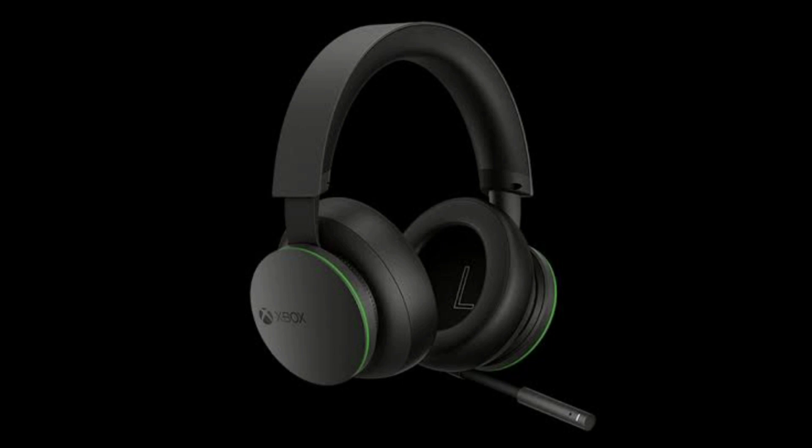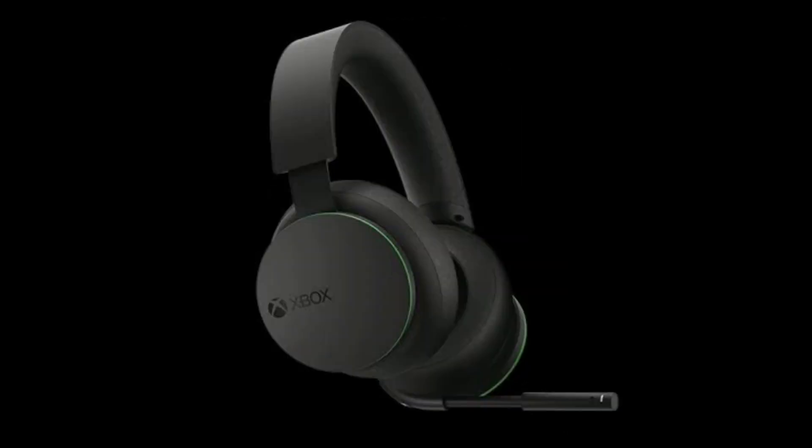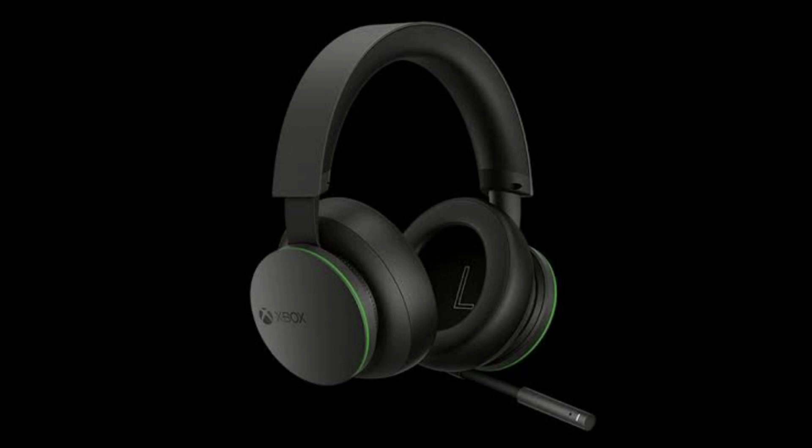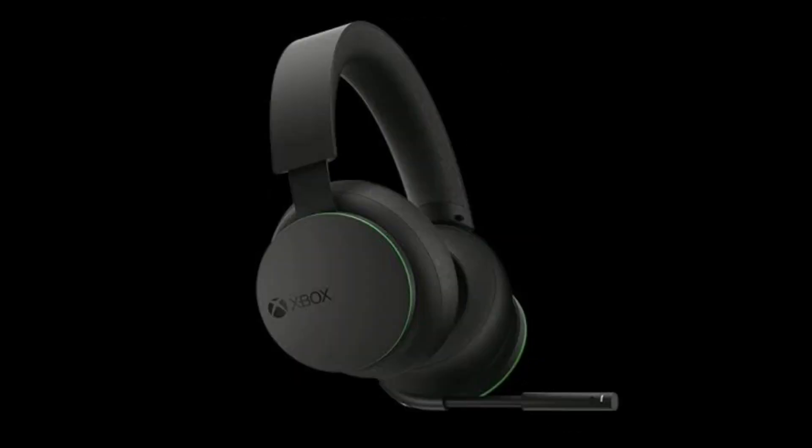It has a weight of 312 grams and a price of 99.99 US dollars. So if you are looking for an Xbox wireless headset, this can be a great choice as it is a newly launched headset from Microsoft. If you have the latest Xbox, then you must have this Xbox wireless headset.